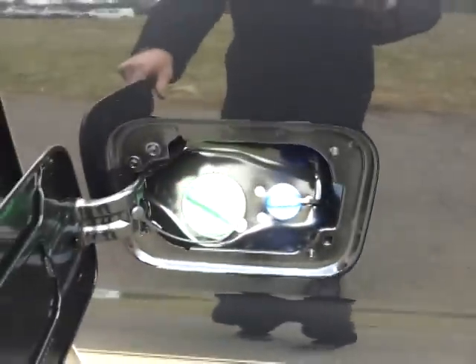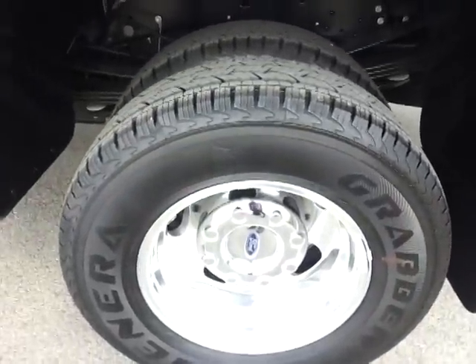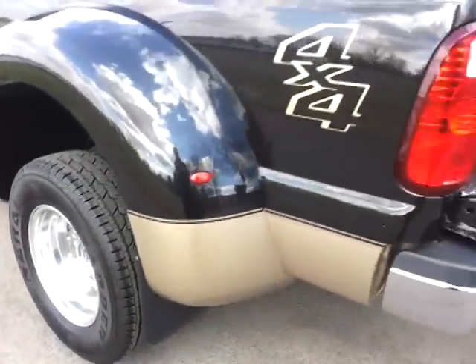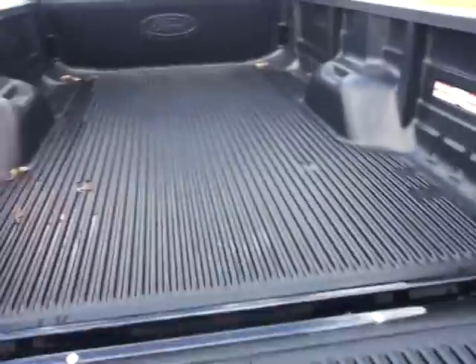You need a fifth wheel — all you can do is get that hooked up and you're ready to go. Your diesel and your DEF fluid go there. You've got your factory molded flaps and your tailgate step.